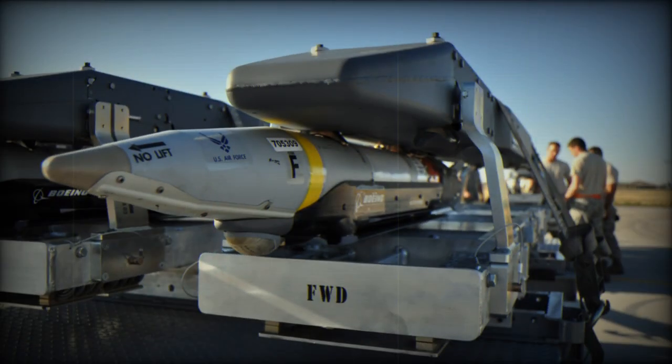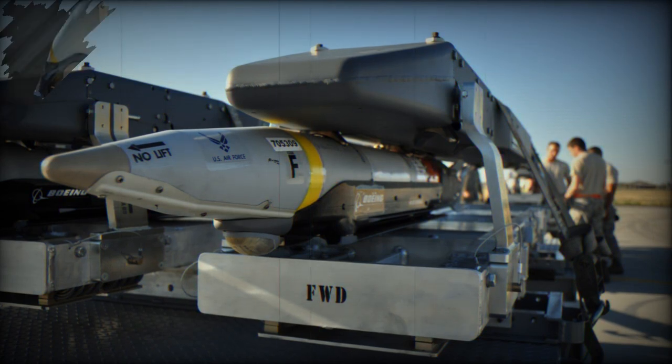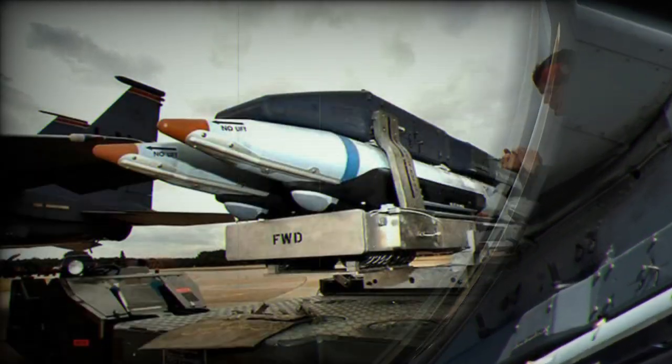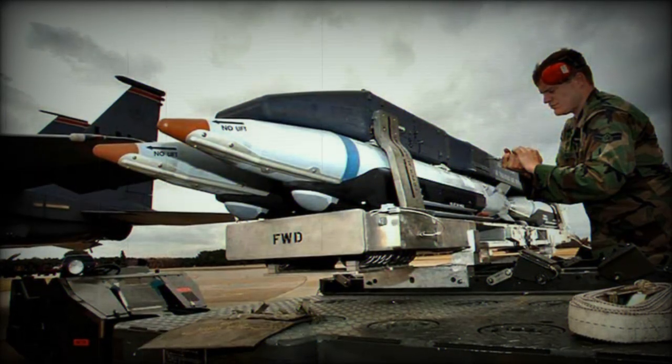The weapon system is capable of standoff ranges in excess of 40 nautical miles. The system can be targeted and released against single or multiple targets. SDB target coordinates are loaded into the weapon before release, either on the ground or in the air by the aircrew. Once the weapon is released, it relies on GPS/INS to self-navigate to the desired impact point.